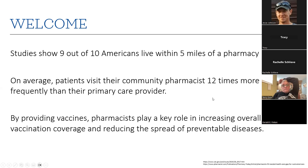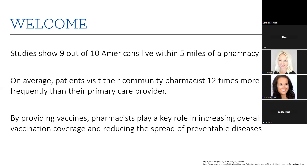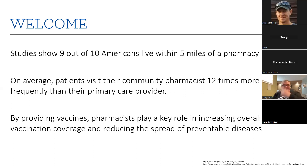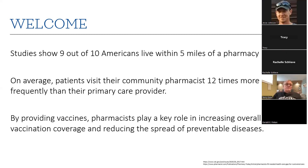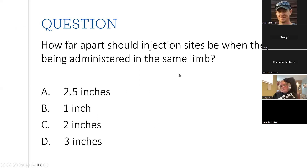A couple of fun facts: studies show nine out of ten Americans live within five miles of their pharmacy, though it might not be as close in North Dakota. On average, patients visit their community pharmacist 12 times more frequently than their primary care provider. By providing vaccines, pharmacists can play a key role in increasing overall vaccination coverage and reducing the spread of preventable diseases. Quick question: how far apart should injection sites be when administered in the same limb — five inches, one inch, two inches, or three inches? I'll give you the answer later on.